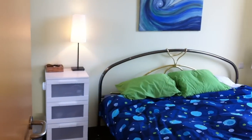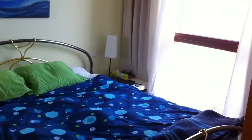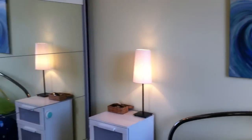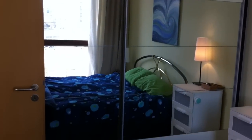Here's the bedroom. It's got what you'd call a queen-size bed — it's massive. Again, more storage, a great view, and you've got two really big closets and storage up there as well. Pretty nice place.